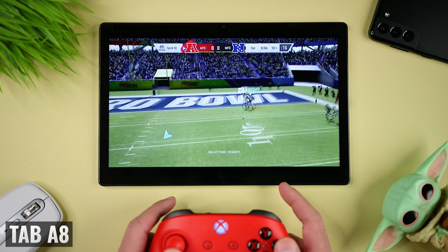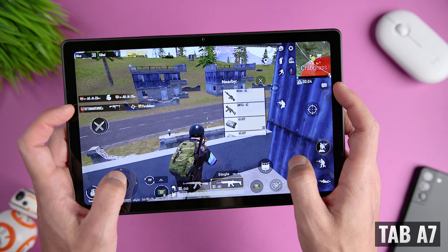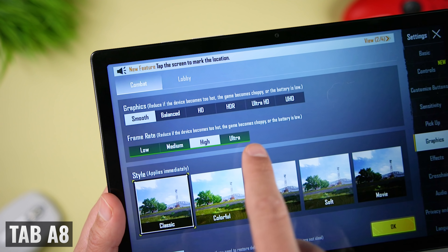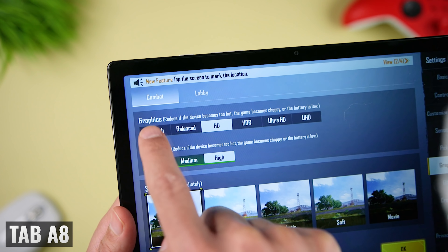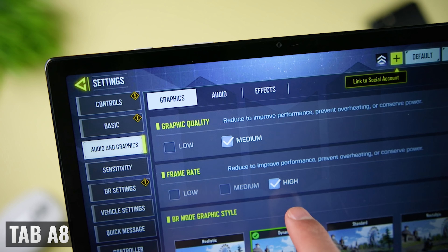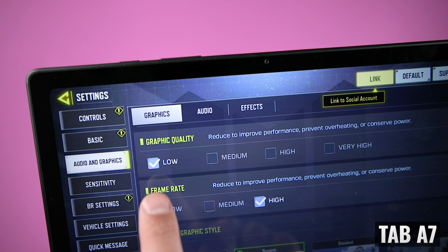Now let's get to gaming, where there's a lot to talk about. If you're looking to play less demanding games, both tablets are going to work without any issues. But when I tried to play PUBG and COD Mobile, I got kind of mixed results. For PUBG on the Tab A8, I was able to set graphics to smooth or balanced and then frame rate to ultra. With the Tab A7, I could only go with smooth graphics and high frame rate, or balanced graphics and medium frame rate — I would recommend smooth and high for the best gaming experience. The Tab A8 was also able to go to HD graphics with high frame rate, but I prefer smooth and ultra. For COD Mobile, things went in the opposite direction — my Tab A8 capped out at medium graphic quality and high frame rate, while the Tab A7 gave me the option of very high graphic quality, as long as I stayed at medium frame rate.